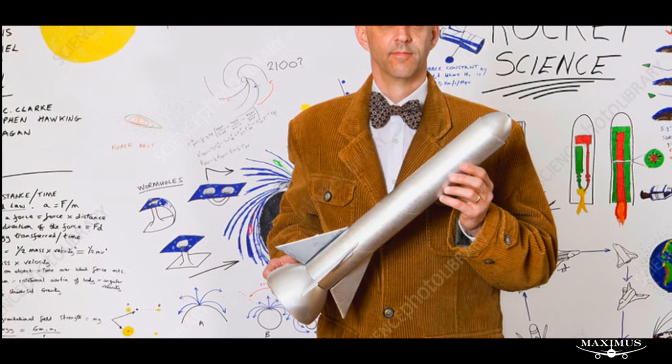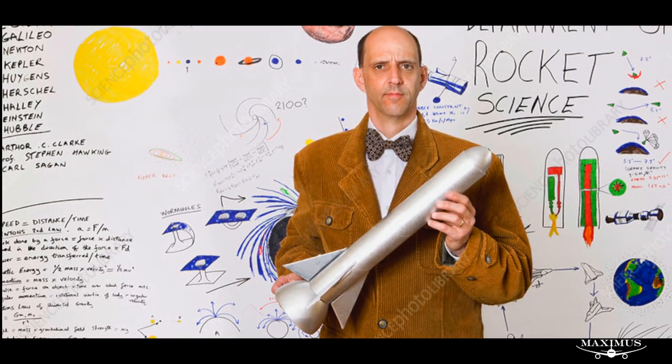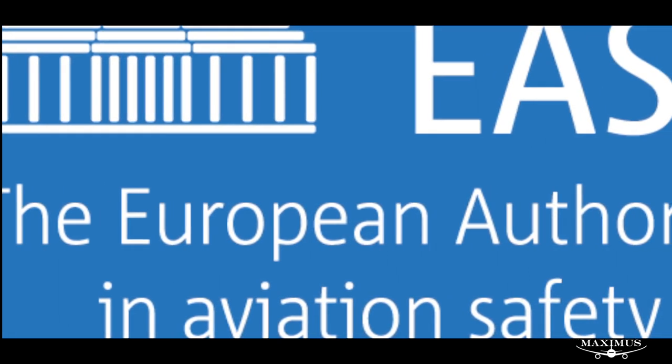I don't think it takes an aeronautical engineer to figure that out. According to the EASA, this could lead to a dual-engine in-flight shutdown, possibly resulting in a much more horrific conclusion.